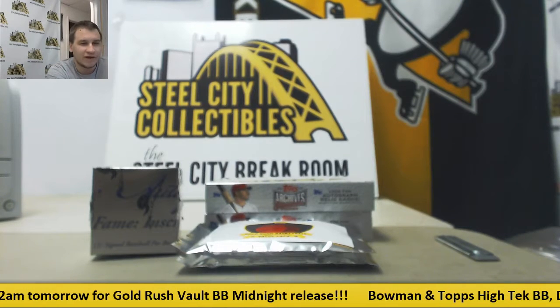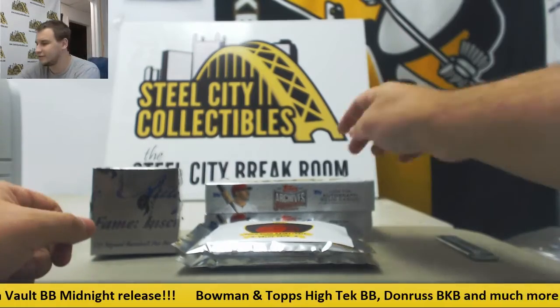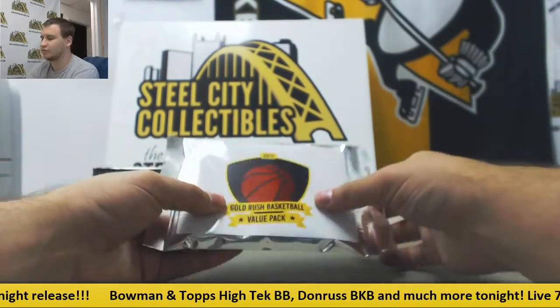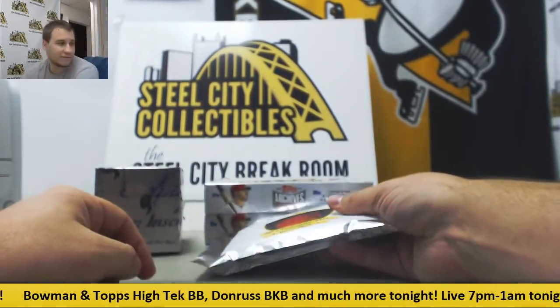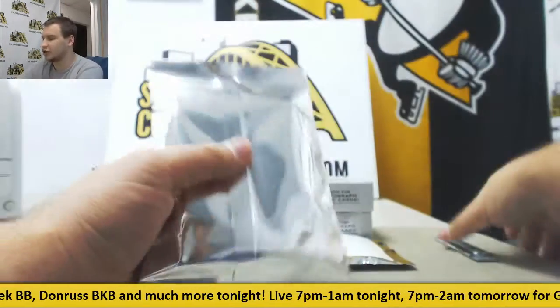We've got a live break for Garrett next. We're going to do two boxes of Archive Sig Series Baseball, two value packs, Gold Rush Basketball, and a Ball of Fame Inscription Edition. Let's do your value packs first. Good luck.